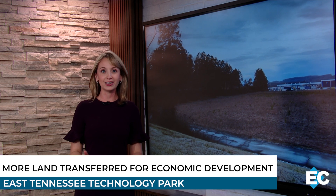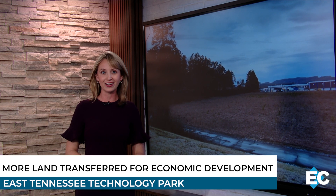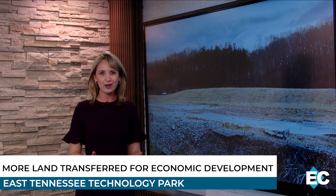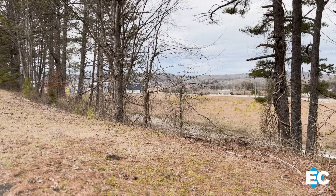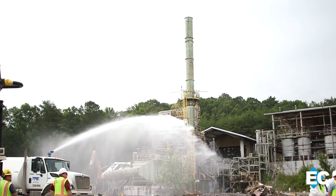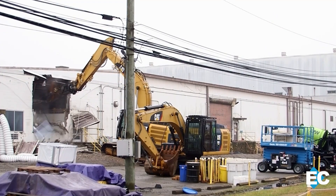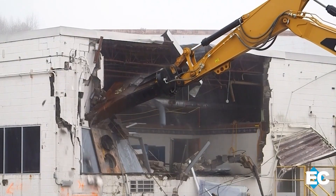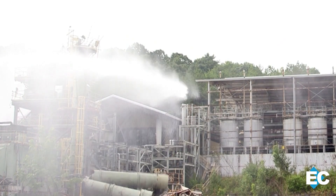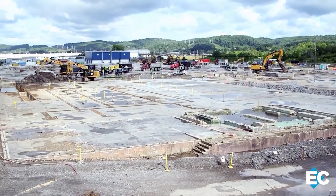The Department of Energy has completed another land transfer at the East Tennessee Technology Park. In total, DOE has now transferred 1,800 acres to the community for new economic development. The latest transfer was a 24-acre parcel, previously the location of the Tosca Incinerator and the massive K-1037 building. Cleanup crews cleared away those buildings in recent years, as part of EM's mission to clean and transfer the remaining government-owned acreage at ETTP to the community for reuse.